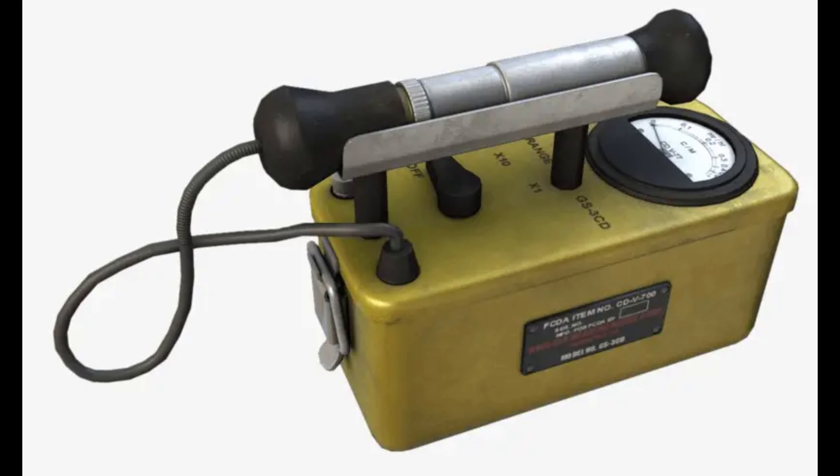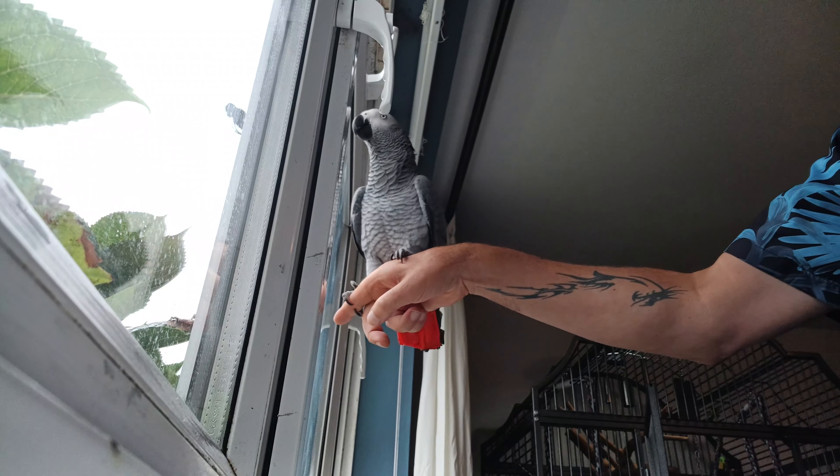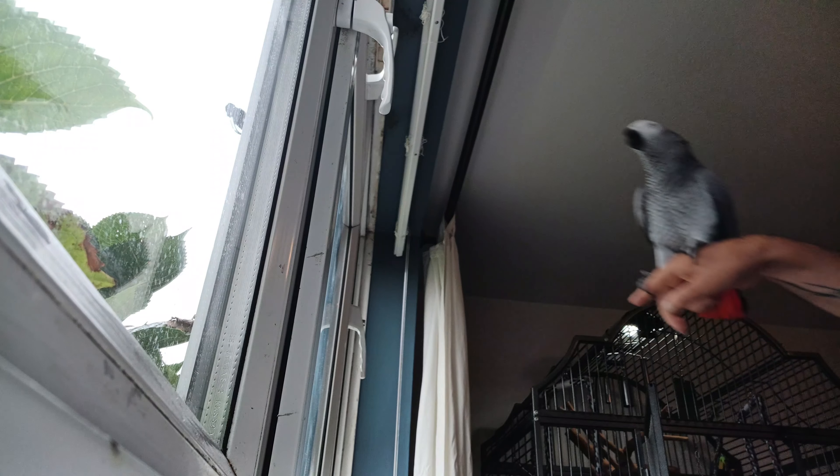Step 1. Invest in a Geiger counter. Did you know that parrots make useless Geiger counters? They are good at detecting alpha, beta and gamma rays, but are limited to one-time use only.